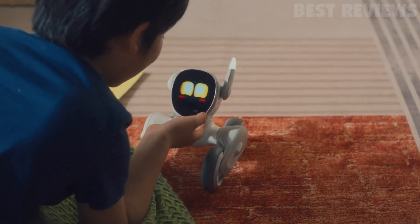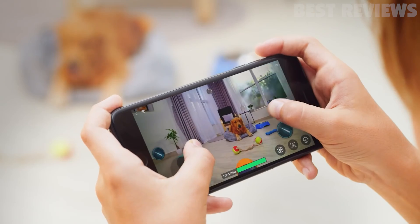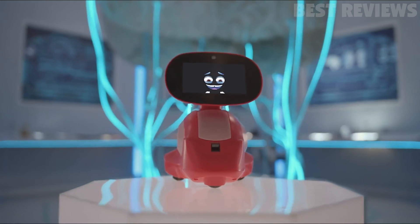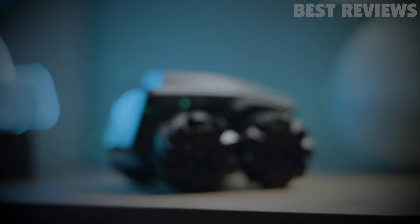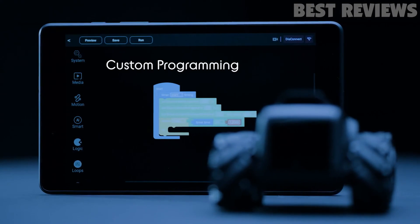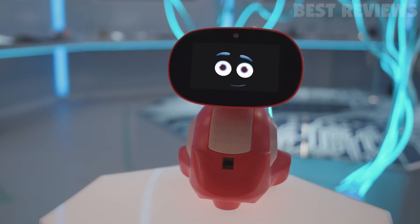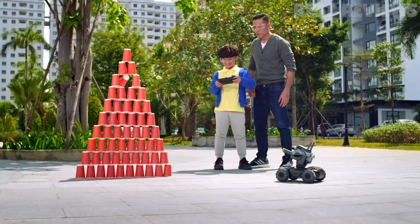If you are looking for the best personal robots available this year, you have come to the right place. From AI-powered security robots to robotic pets, educational robots, and Lego robots, there is something for everyone. We have highlighted the top 5 personal robots you should consider buying this year. Whether you are looking for a robot for home security, for your children's educational needs, or for yourself, these robots are sure to provide you with the best experience.